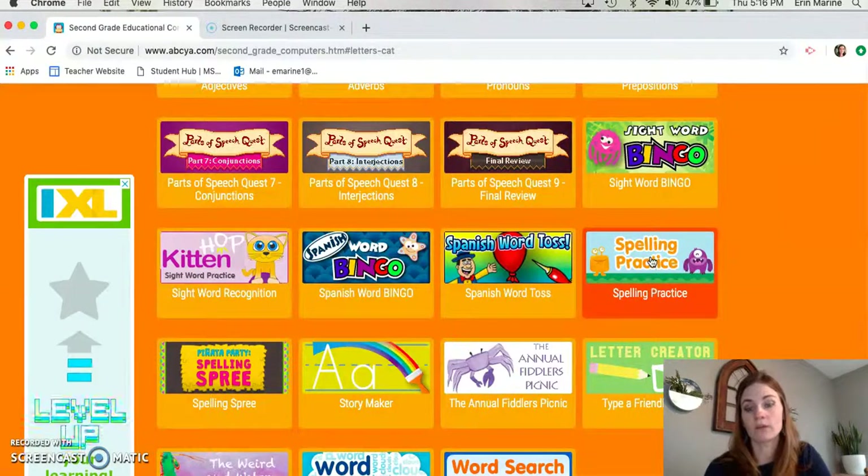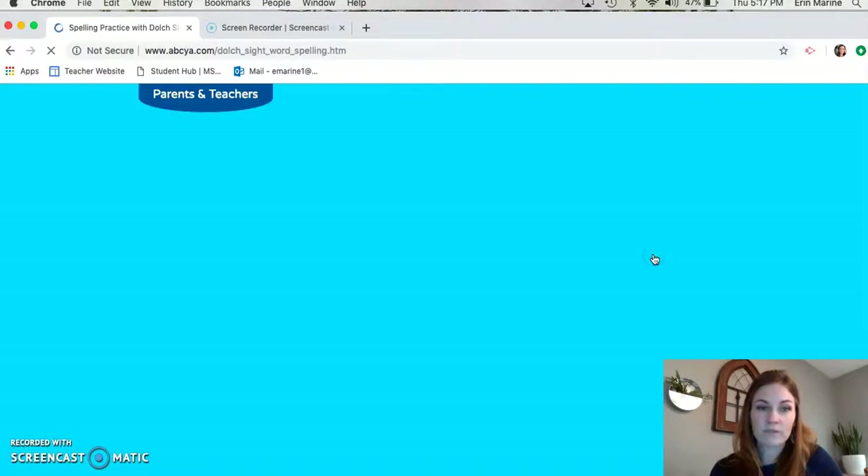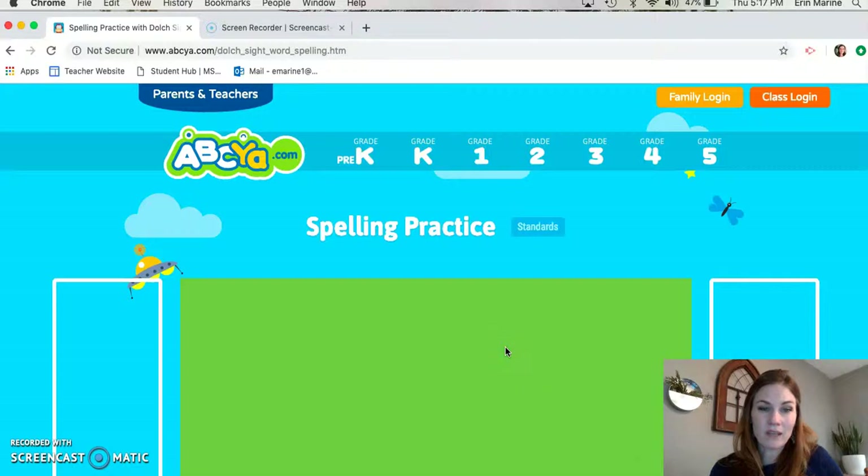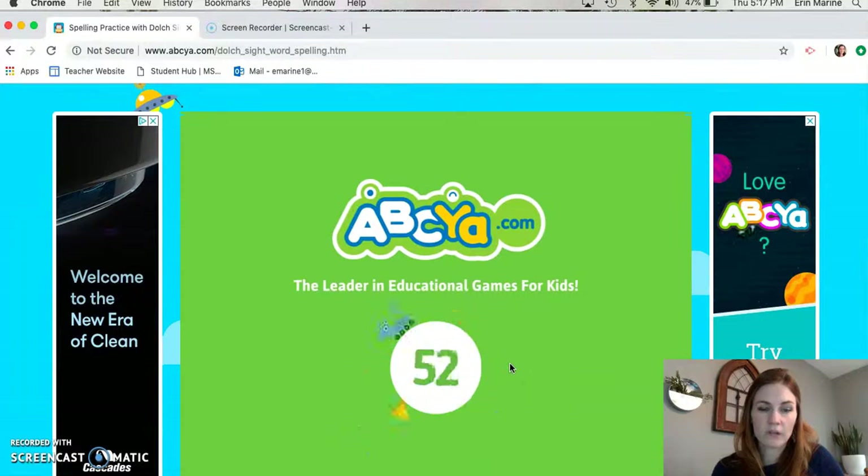For all of second grade we'll be working on words that we see often in our reading and our books and texts that we need to know pretty quickly. The more we see those words in things that we're reading and in games like this one for ABCYA, the better we will be at recognizing those sight words or high frequency words and the better we will be at spelling them. So let's click on spelling practice.